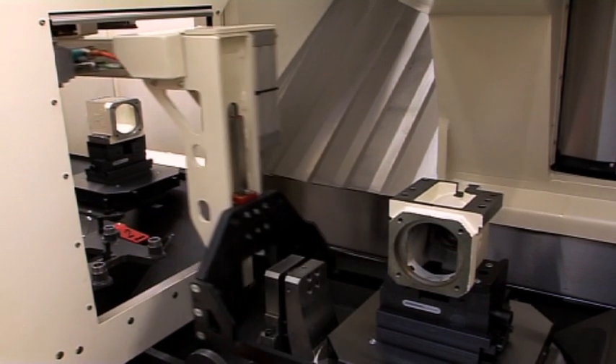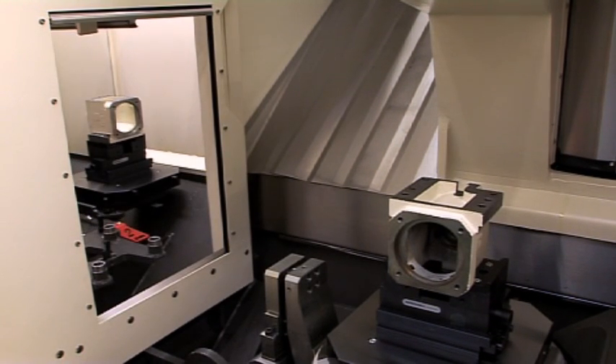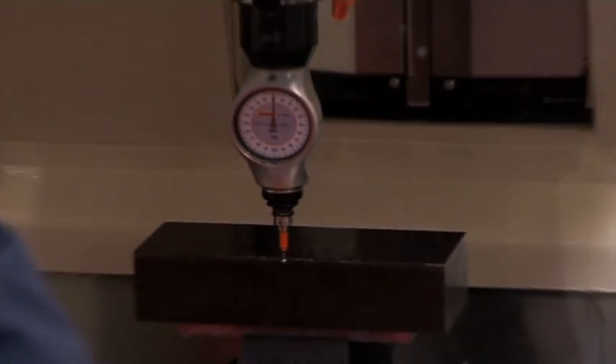Between the pallet changer and machining area, there is an automatic air curtain which prevents swarf and coolant entering the pallet changer area.